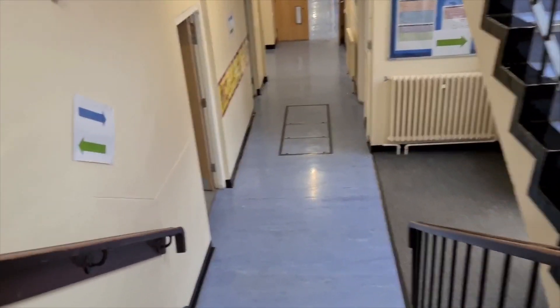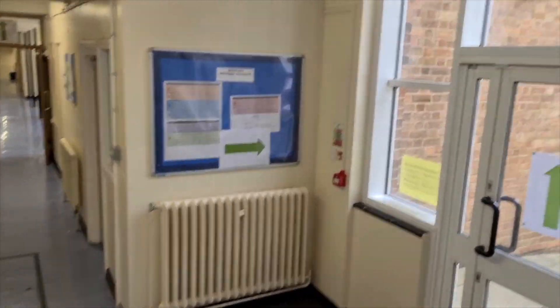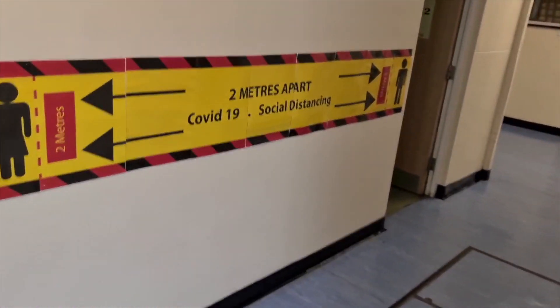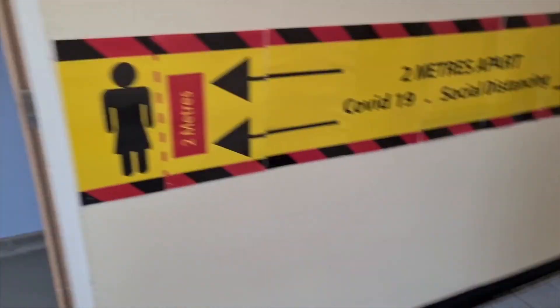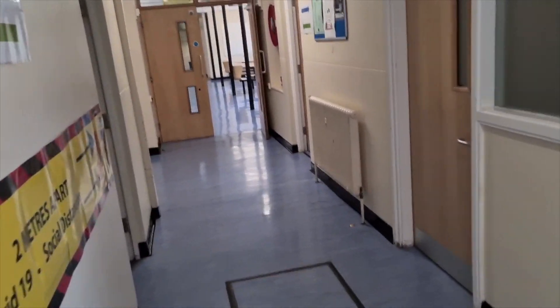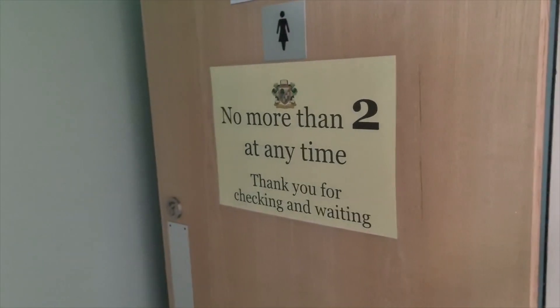So we'll get down to the corridor. You've got your arrow system indicating which way you can go — I think that is as obvious as you can get. You've got your two metres distance, so no excuses on that one, let's get that right. Then we get to toilets — no more than two at a time. There are some of you I'm probably speaking to more than others. You can't hang around in the toilets — no more than two at a time.